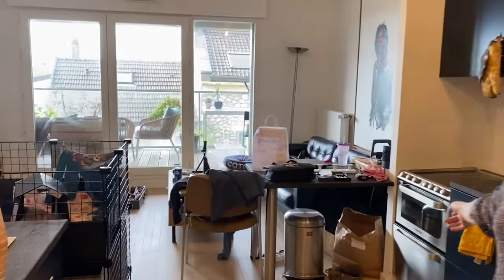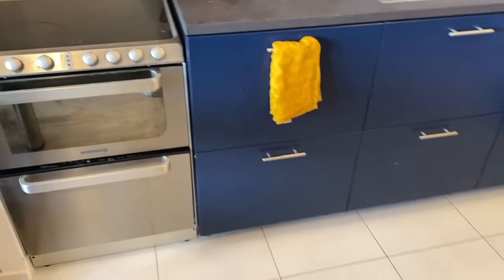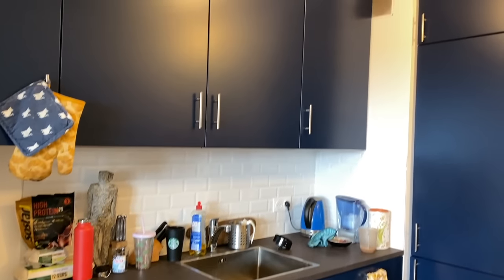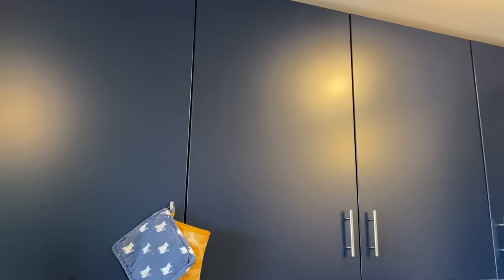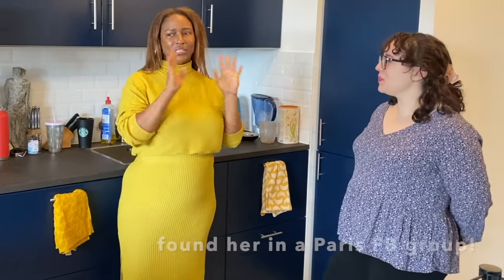Hey! Hi! How are you? I'm good. Thank you for having me over. So excited to do this kitchen! Hi guys, welcome to today's episode. I'm here with Selena — we just met in person for the first time. She bravely volunteered to have her kitchen organized.